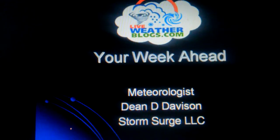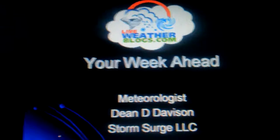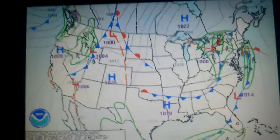Dean Davison, Storm Surge LLC, LiveWeatherBlogs.com. Time for your week ahead. We're going to take a look at what's going to be happening over the next few days, which includes some precipitation here in the eastern United States.